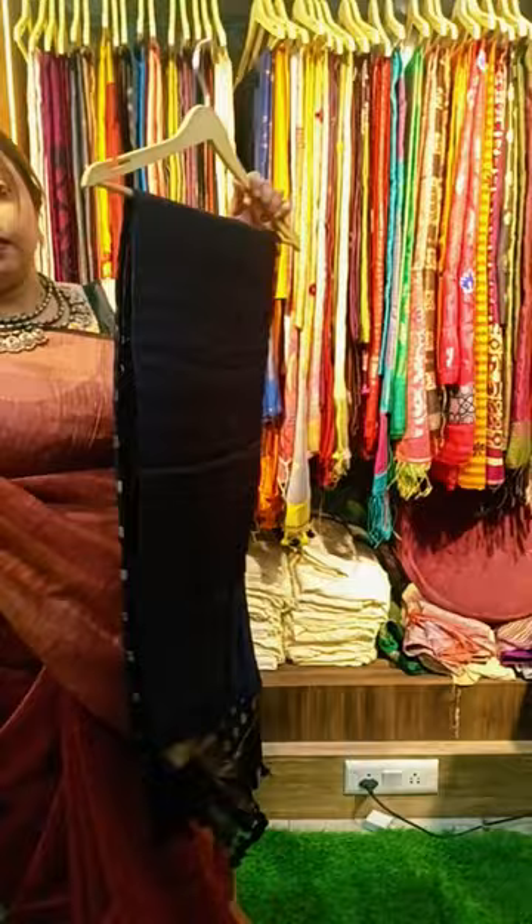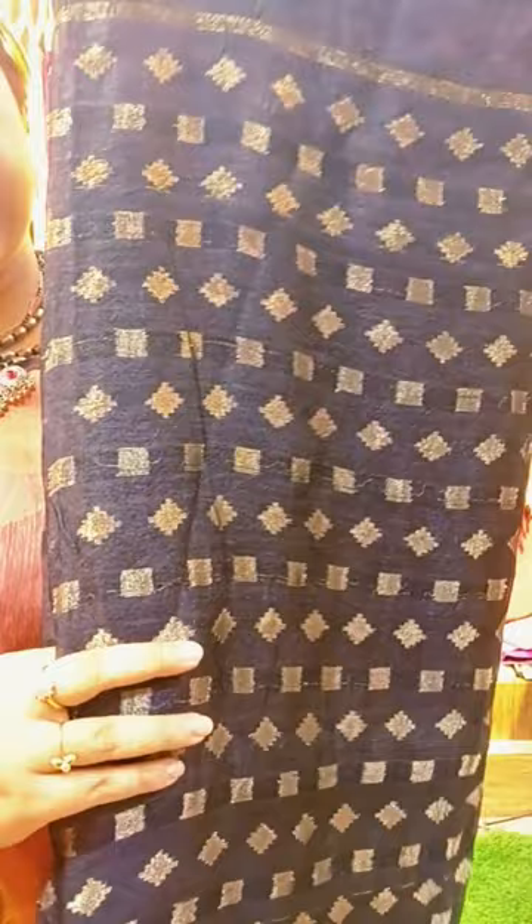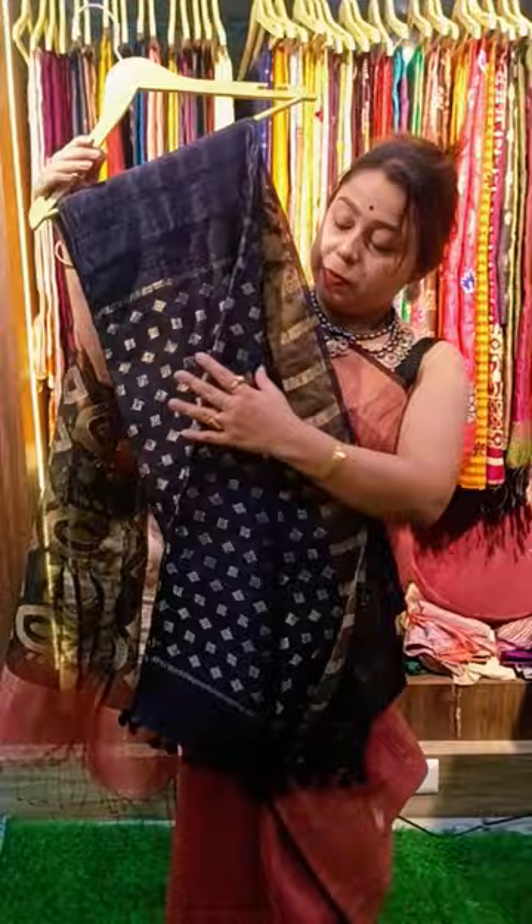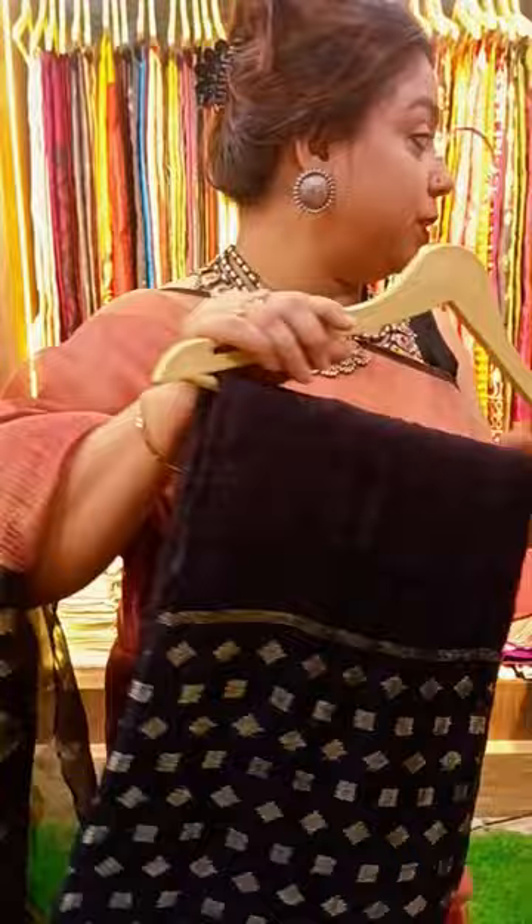This is a black saree — again a designer piece. It's a Noel silk saree with a pallu Jamdani done in golden zari. The full body has Jamdani and the pallu has bold Jamdani work, and there are beautiful pom-poms. The price of this saree is also 2500. You can take a screenshot and do the bookings.